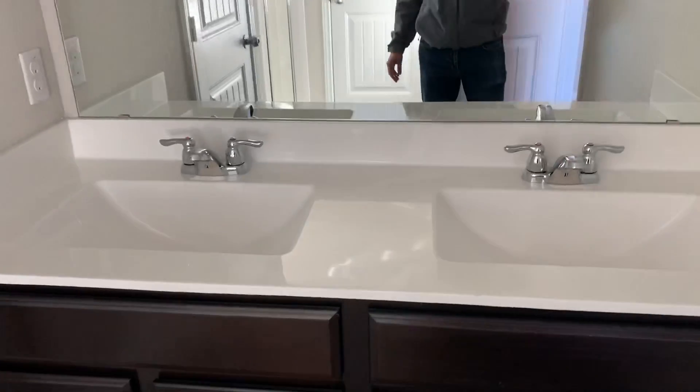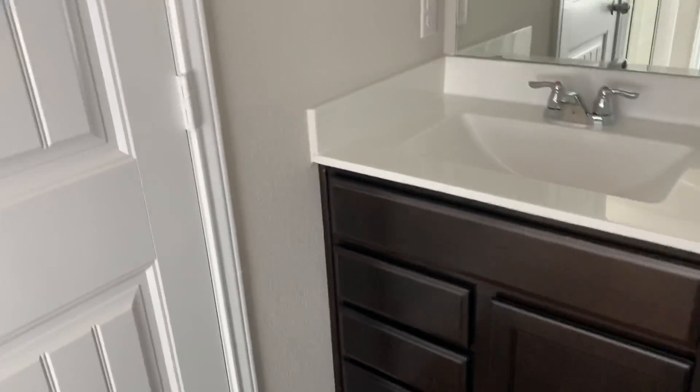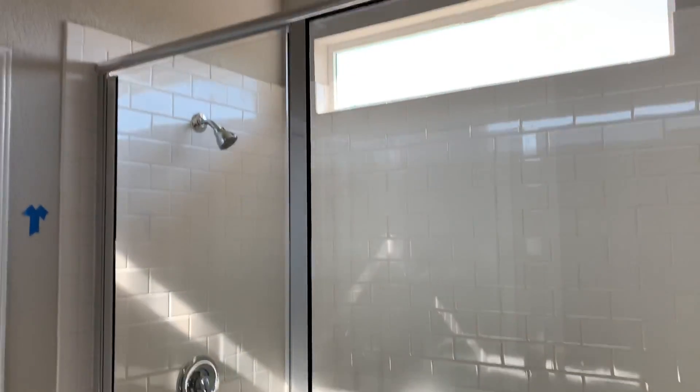Nice beadboard doors, dual sinks — the bathrooms have the espresso cabinets throughout. Nice big stand-up shower, toilet area, and a laundry closet. Nice big walk-in closet with an internet component system wired through the house, terminating right there.